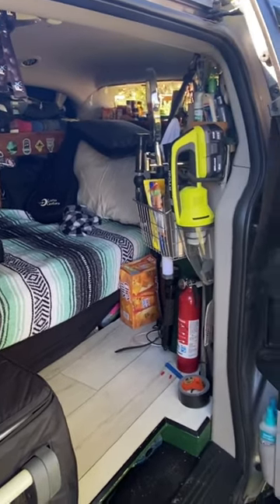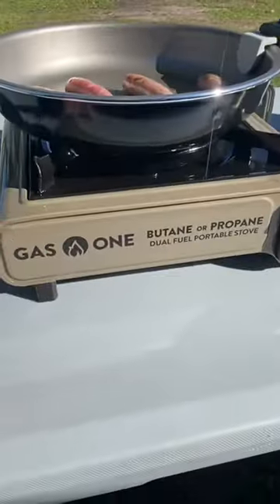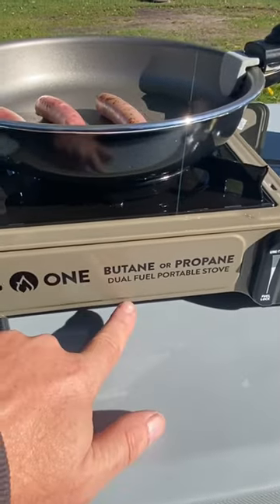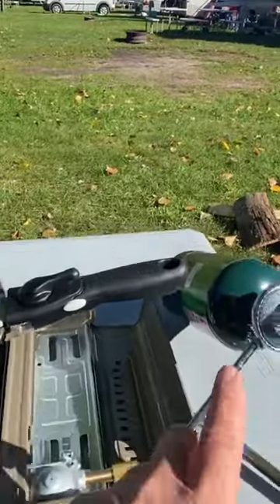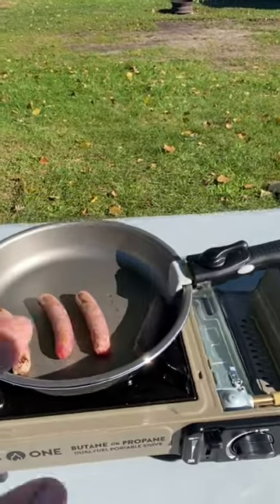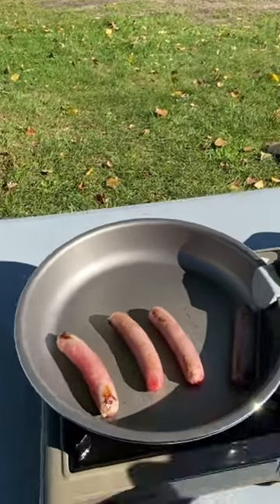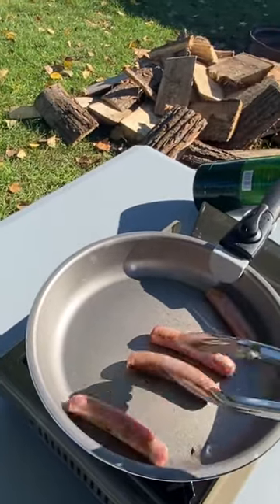We're here at M22, it's Friday, I got my folding table out testing out my new gas stove. This is a dual fuel so you can use butane or propane — today I'm using propane because I couldn't find the butane canister that fits. We have some sausages cooking up, and I'm going to do some eggs and sausage today.